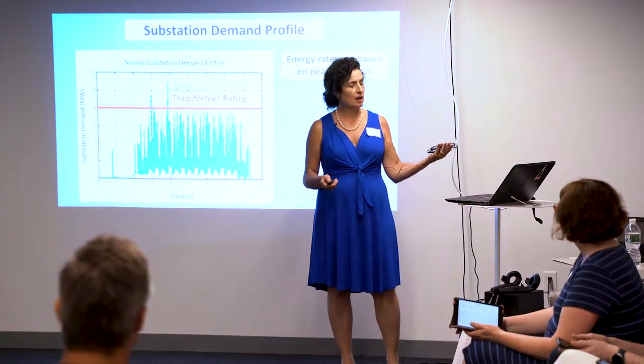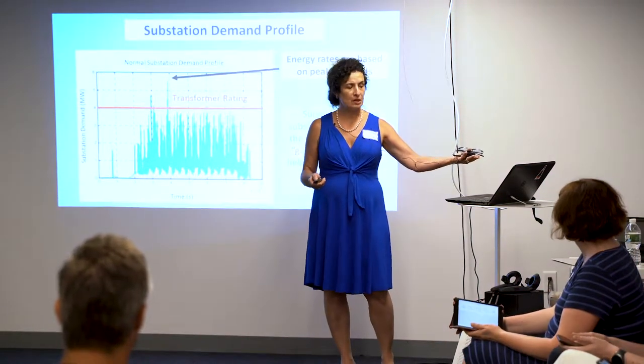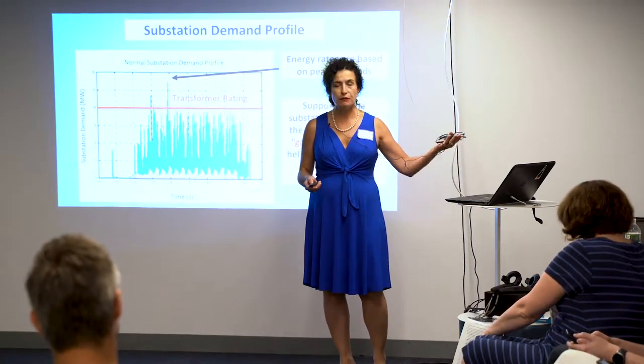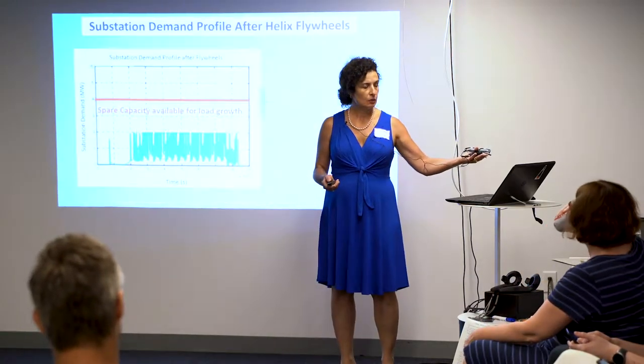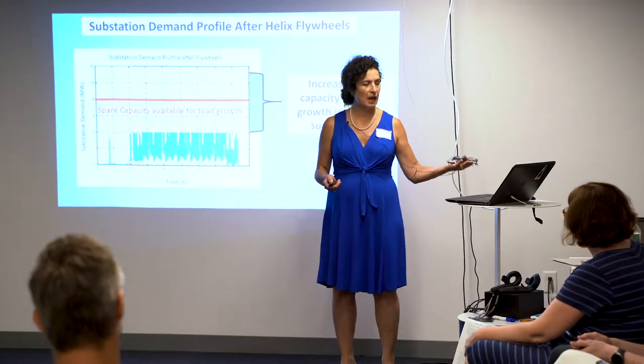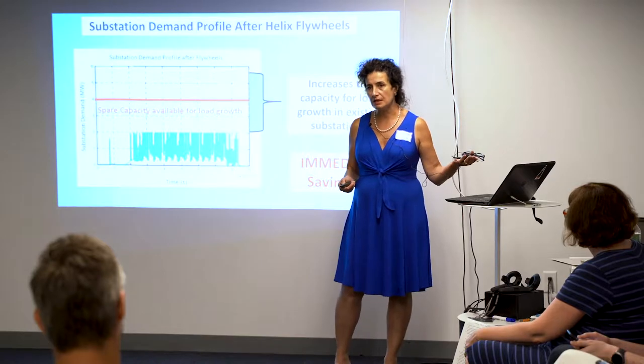When you look at a substation, the energy rates are based on those peak demands. If you can manage that load, we free up a tremendous amount of capacity and achieve immediate savings.